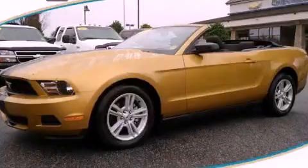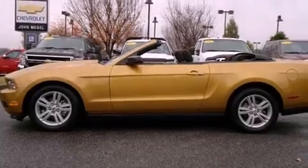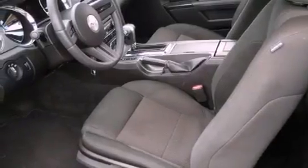This is a 2010 Ford Mustang, pushing the limits of automotive excellence. It features a 4.0-liter six-cylinder engine and a five-speed automatic transmission.